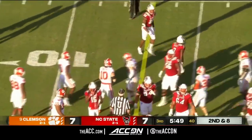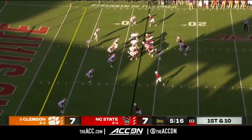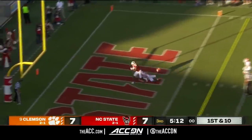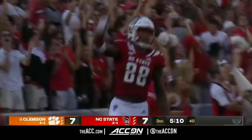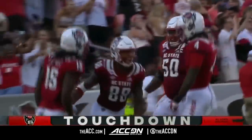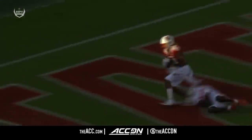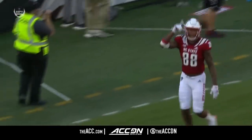Knight close to the first down — a spirited run by Zonovan Knight. Ninth play of the North Carolina State drive. Off the play fake — touchdown! Carter with the catch. You see this touchdown pass — the safety comes down on the play-action, which opens up the window right behind him for Devin Carter.